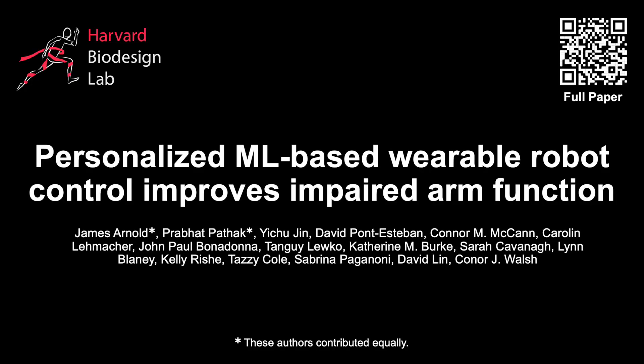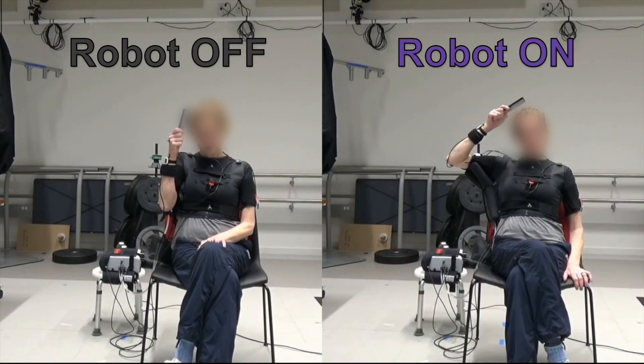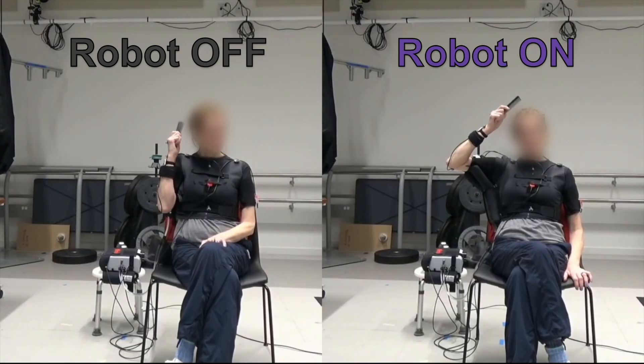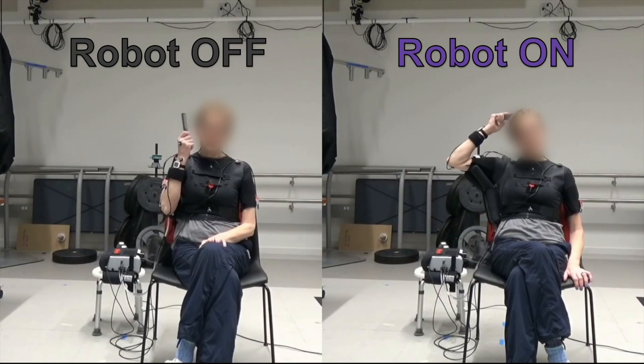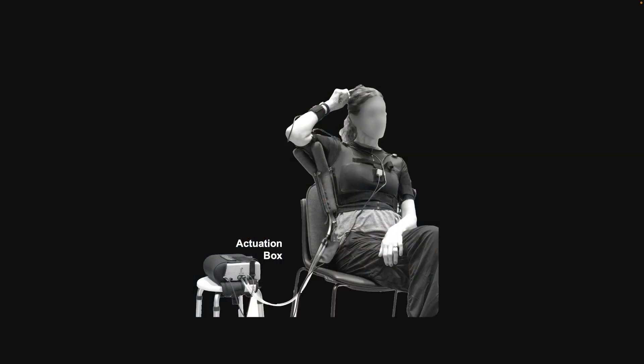In our study, we introduced a new approach for controlling wearable assistive robots for those with upper limb impairments. Individuals post-stroke and individuals living with ALS participated in a two-day study where they wore a soft wearable robot that uses an inflatable actuator to assist the shoulder.